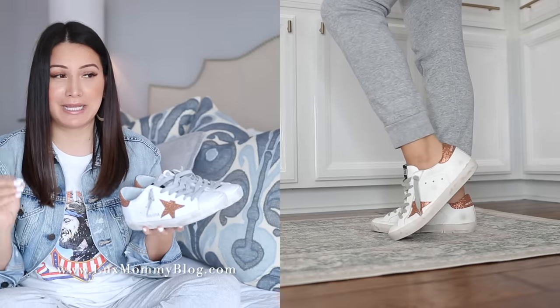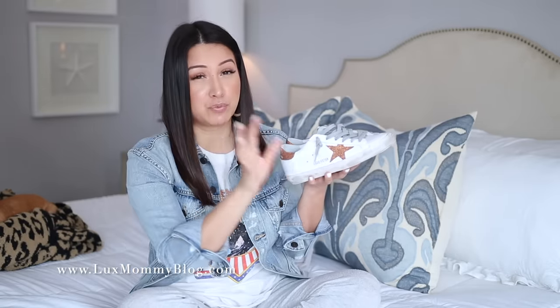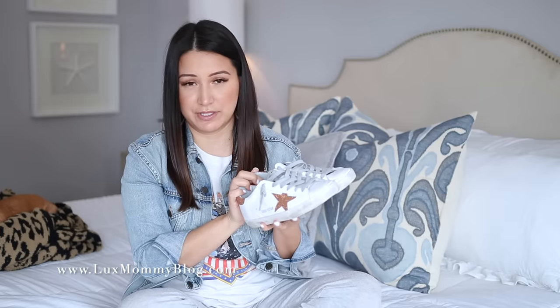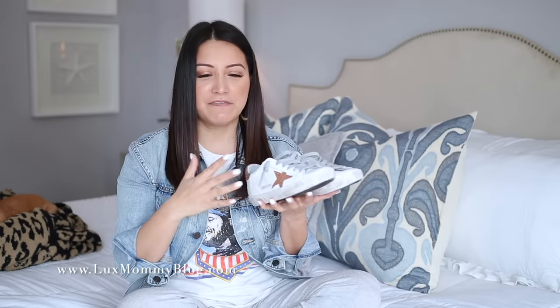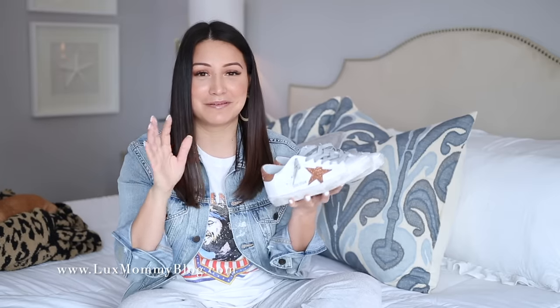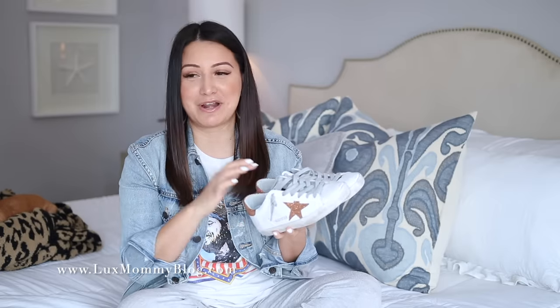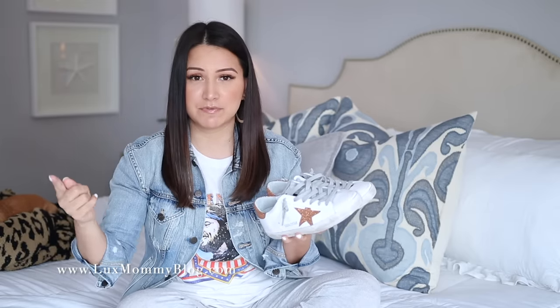For the price point, we're getting up there into a difficult range for people to spend on a pair of sneakers when there are other amazing options we've already talked about. I had really high expectations for these — both high and realistic ones. One of my main requirements for a sneaker is comfort, and right away it was very clear that these were not going to be comfortable. I am honestly blown away when people tell me their Golden Goose sneakers are comfortable.